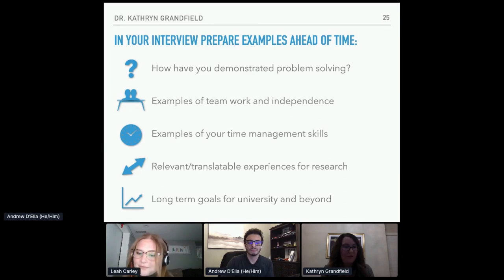Think ahead of time about how you've demonstrated problem solving — research is all about problem solving, so if you can provide an example of how you go through that process, that's a great tip. Also have examples of how you work in a team and independently, how you manage your time, and how experiences from a summer job or volunteering translate to research. It's also nice to think about your long-term goals — I like to learn about the people who work for me and how I can help them achieve what they aspire to. So just reach out and don't be discouraged — my first time looking for a summer job I had to email lots and lots of professors. Don't get discouraged and keep trying, especially in first or second year when it's really challenging to get a position.